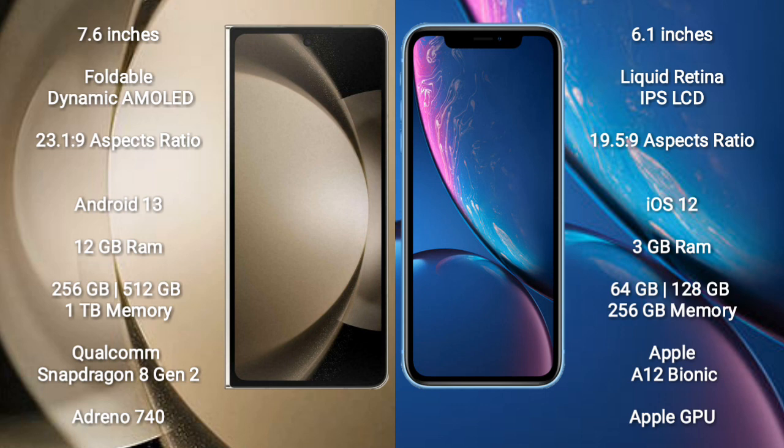Samsung Galaxy Z Fold 5 runs on the Android 13 operating system. iPhone XR runs on the iOS 12 operating system.